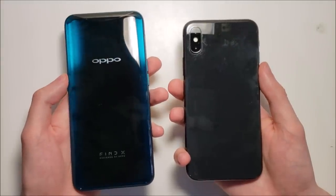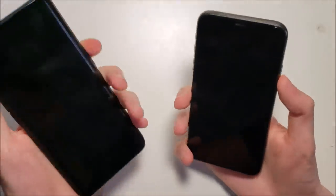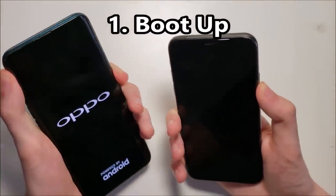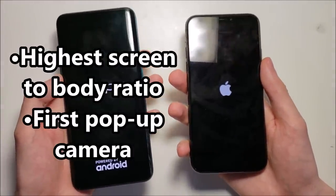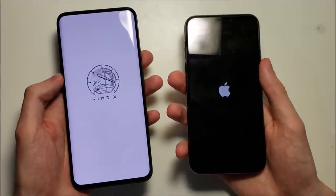Hey guys, we have an exciting match here between the Oppo Find X and the iPhone X. So let's see how they stack up. Now the Oppo Find X has some incredible innovation with it. We will be testing out the cameras, the speakers, the speed, and a few more things.